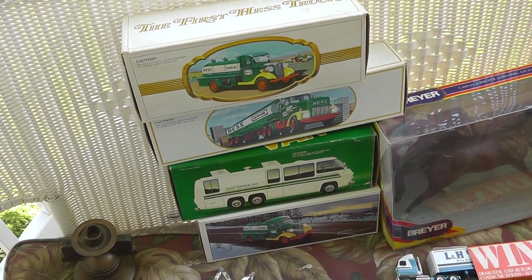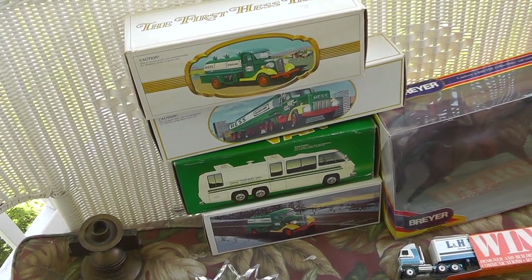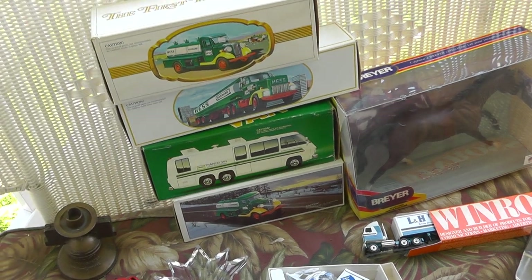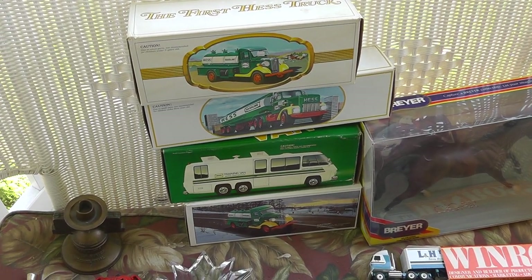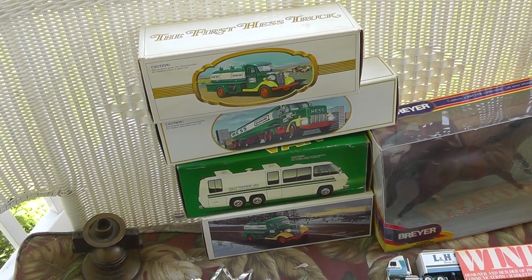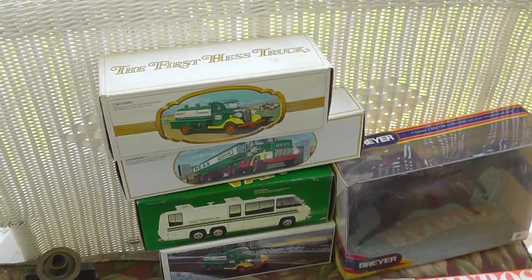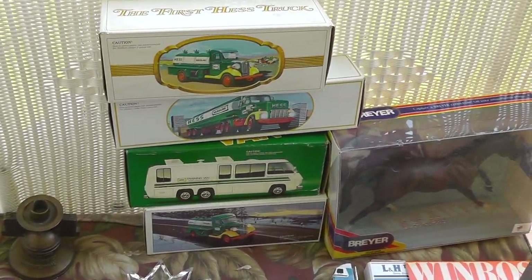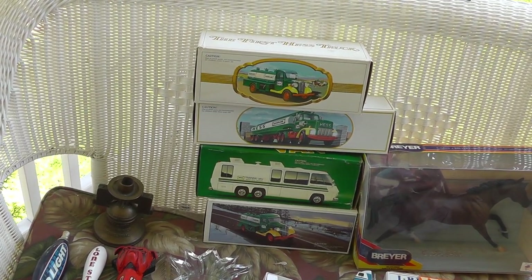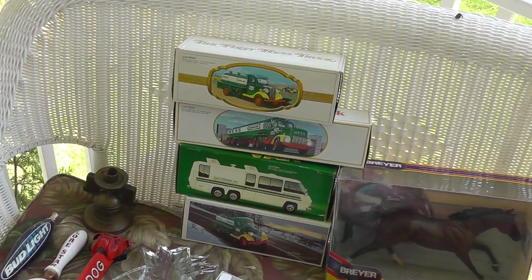Hess trucks — normally do not buy Hess trucks, there's just so many of them. However, I made an exception because these are the older ones. I think they are from the late 70s, early 80s — before they started really mass producing these things. Still in the original box, and I got them for $12 a piece. I think I'll do okay with those.